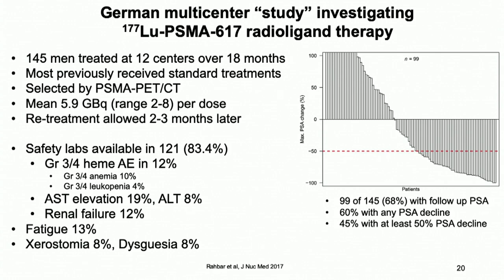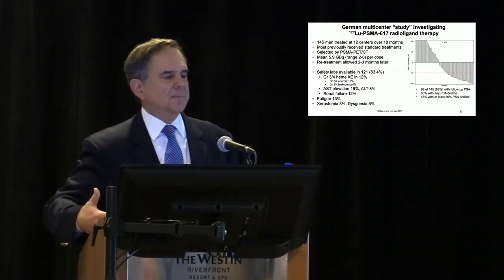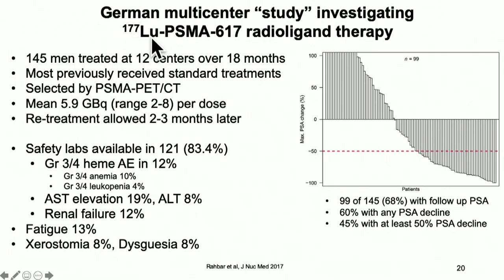The most exciting area in isotopes is theranostics — using targeted agents to deliver isotopes to spots where there are prostate cancer cells. PSMA, prostate-specific membrane antigen, has been linked to targeted agents in a variety of ways, including antibodies and small molecules, delivering radiation therapy directly to the tumor site. A German study took 145 patients at 12 centers who had received prior treatment. These patients were selected — they had to have a positive PSMA PET scan. Interestingly, areas that tend to be PSMA-negative are in the liver. Patients were treated with the lutetium-PSMA complex and were allowed retreatment two to three months later. This was fairly safe, with 10% of patients developing neutropenia and leukopenia, as well as some transaminitis.